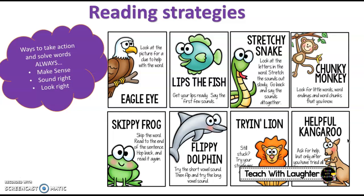Your eagle eye is when you look at pictures in the book to help you with the words, and your stretchy snake is when you stretch out the letters and the sounds in a word slowly.